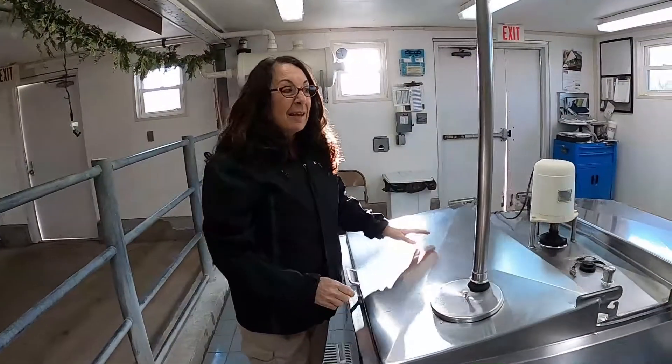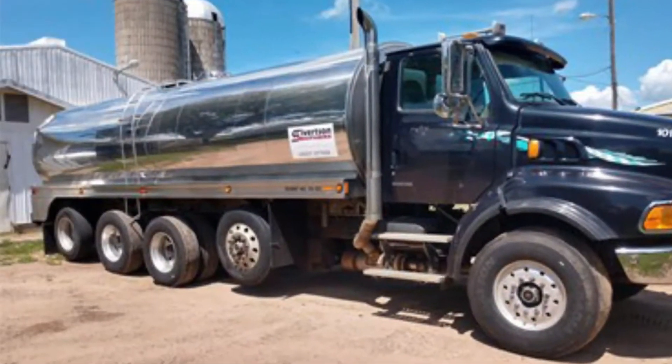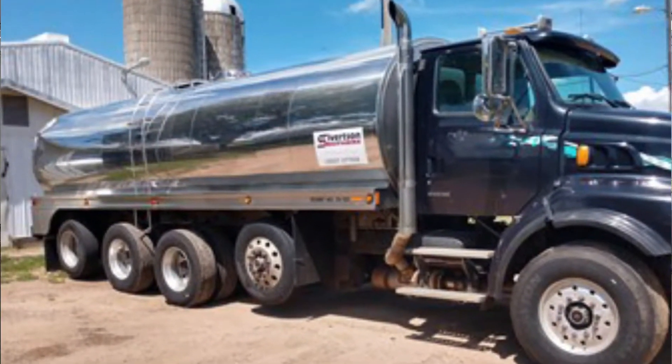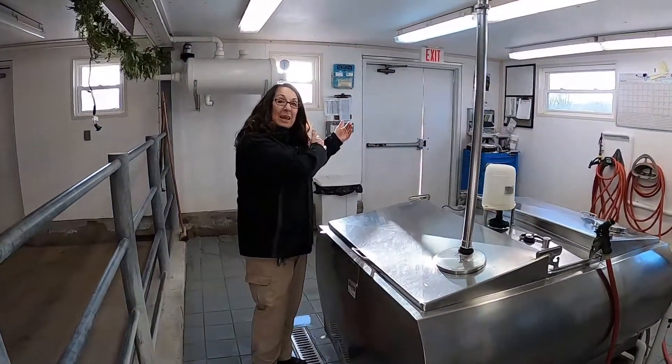The bulk tank is like a big refrigerator. It keeps the milk cold until the milkman comes to get it. The milkman comes and pulls up right outside our door to load up all this milk and bring it back to the place called the dairy.